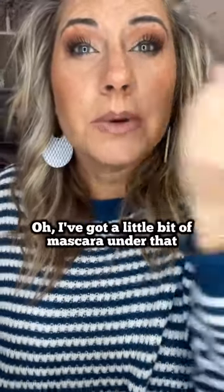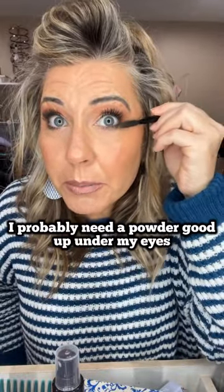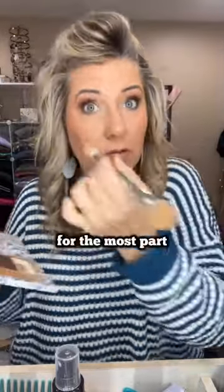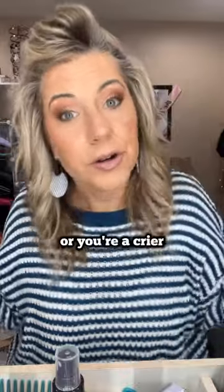Oh, I got a little bit of mascara under that on my right eye. I'm bringing some drama today. Let's clean that up a little bit, I'm going to use a clean little spoolie. I probably need a powder up under my eyes — a little bit of powder will keep anything from bleeding down for the most part, unless you're extremely oily or you're a crier.